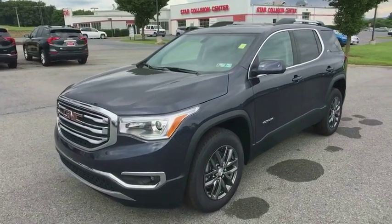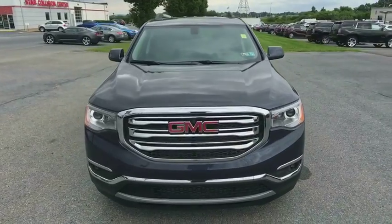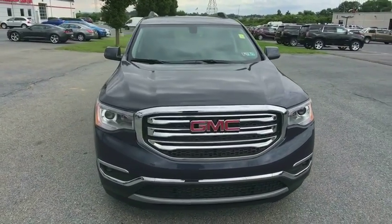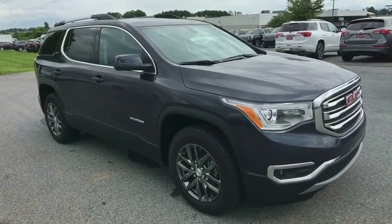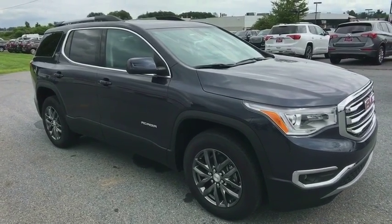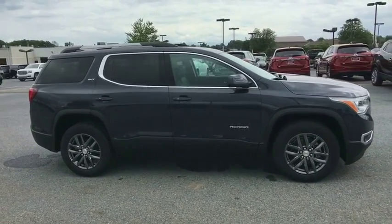2019 GMC Acadia. The GMC Acadia is great capability coupled with exceptional safety. Offering better highway fuel economy than any other eight-passenger SUV, advanced technology and thoughtful ergonomics, the Acadia is a premium utility that rejects compromise.